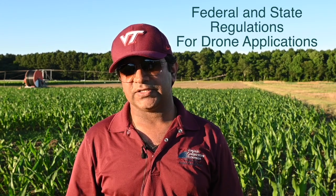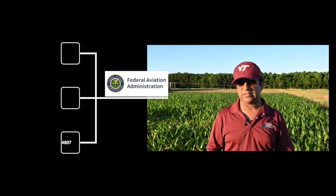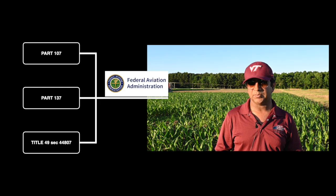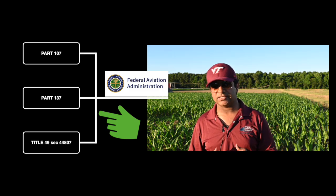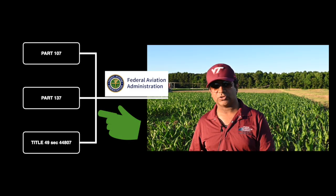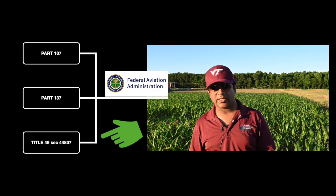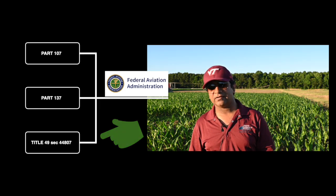You can use aerial spray technology or drones by fulfilling three federal regulations currently set for UAV operations throughout the US. One is Part 107, which requires a permit for small unmanned aerial systems. The second is Part 137, which is required for agricultural aircraft operations — you may get this certificate with exemptions for the drones being used. And Title 49, Section 44807, a certificate of waiver or authorization, which may help you to safely and legally fly drones heavier than 55 pounds.